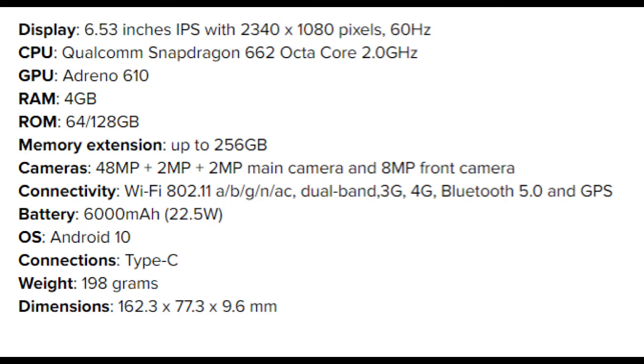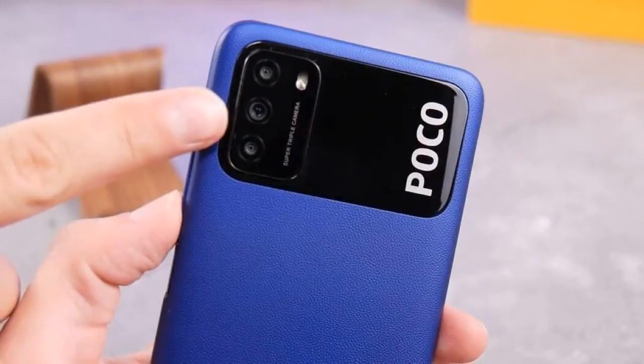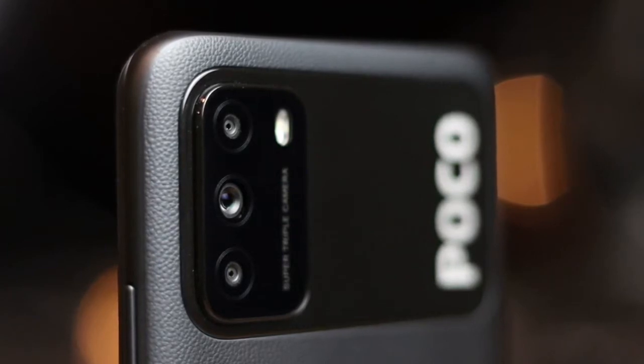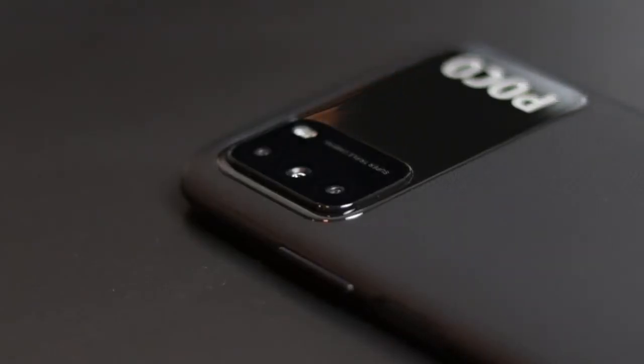The Xiaomi Poco M3 is not only an inexpensive smartphone with good technical specs, but it also has an attractive appearance. The device boasts a perfect combination of materials. A combination of two materials is used on the back of the case — the main one is matte corrugated plastic, which in its structure resembles a rubber material. It lies well in the hand and doesn't feel like it could slip.